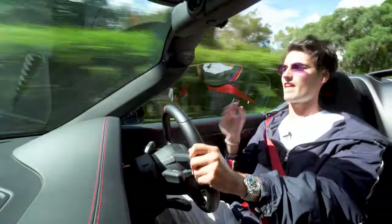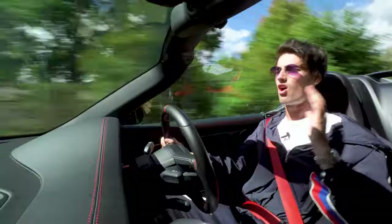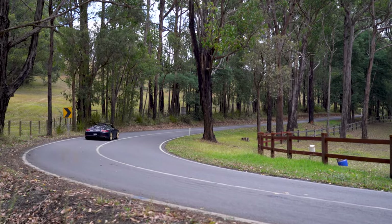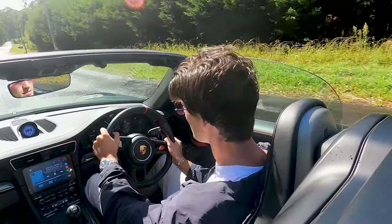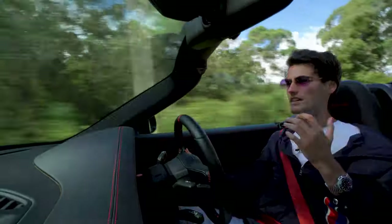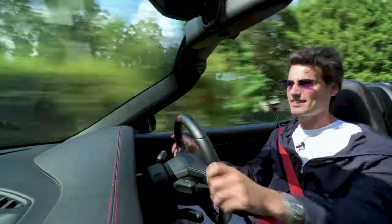I can listen to that note all day long — it is one of the best sounding engines on the planet. Everything in the car feels tight, the car is nimble, and you can really feel those massive rear tyres and rear wheel steering working in conjunction to help make the chassis perform so well on the road.